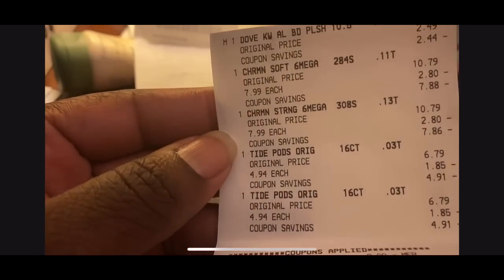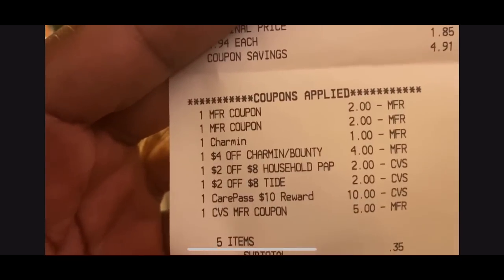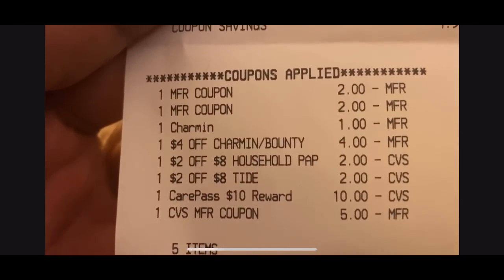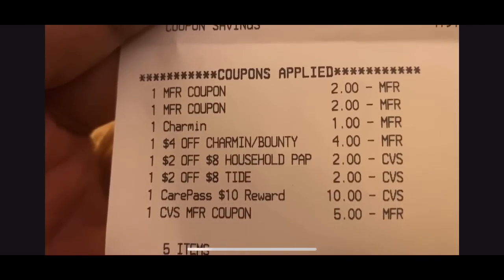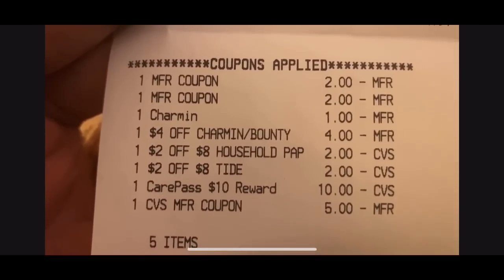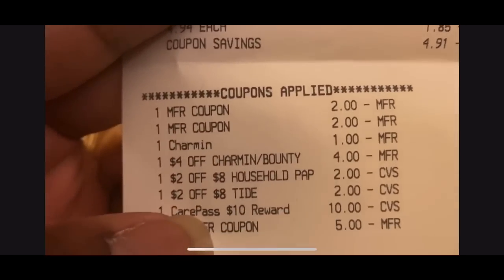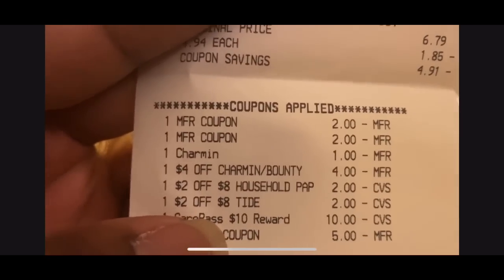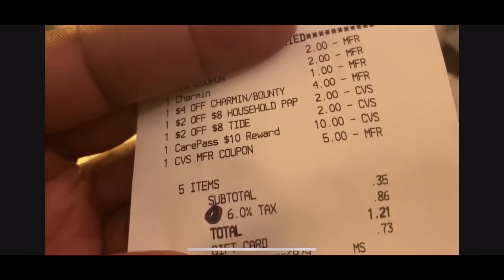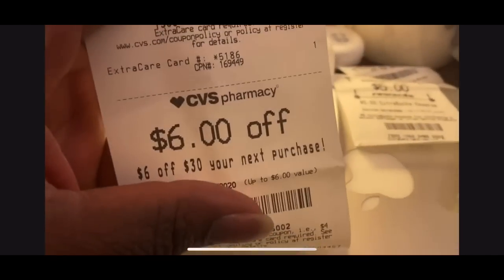On this transaction: Dove, two Charmins, and two Tide Pods. I used two $2 manufacturer coupons on the Tide, $1 on the Charmin, a $4 off Charmin CVS coupon, a $2 off eight household paper product coupon (I didn't even realize I still had that on my card), and a $2 off eight Tide coupon. Also used $10 CVS Care Pass and a $5 Extra Care Buck. Subtotal was $0.35 — and I got back a $5 Extra Care Buck.